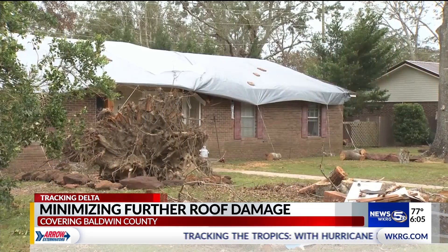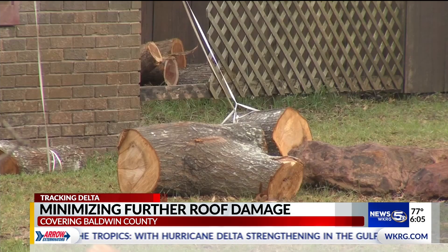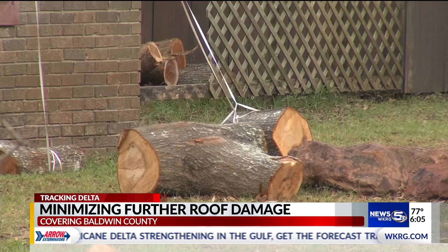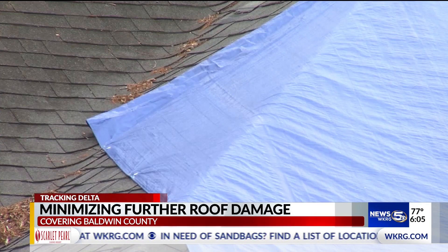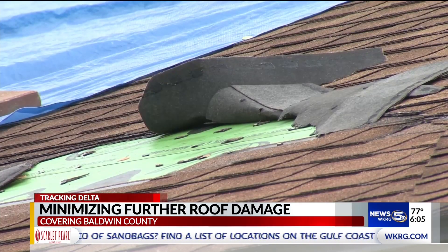Some homeowners have done the best they could with what they've had to work with. Jackie Wolfe hopes she's done enough. Just don't know — we're going to play it by ear, I guess. With so much left to repair, the last thing anyone wants to deal with is damage from another storm.